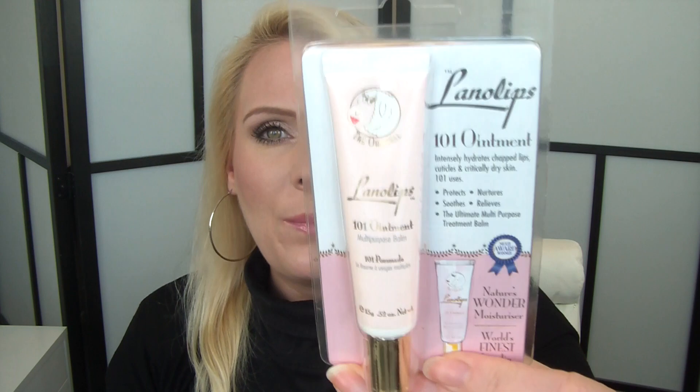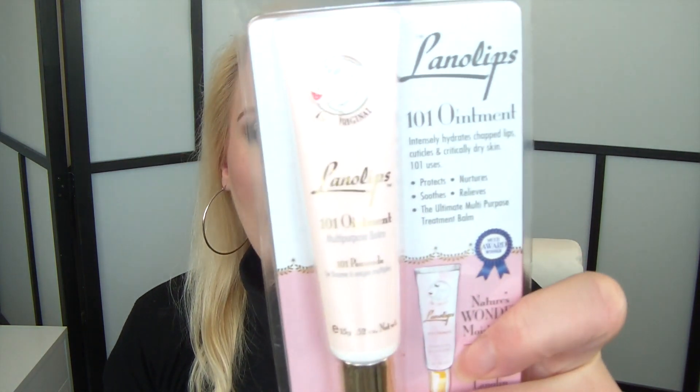I also picked up a lip balm — Lanolips. I heard a makeup artist talking about Lanolips a lot, so when I saw it in Boots for £10 — which is not cheap for a lip balm — I thought let's try it. That's pretty much most of the products I've picked up over the past few months. I'm going to go wash off my makeup and have a lie down as my body really needs it. Thank you so much for watching guys — lots of love, until next time from Cornelia.